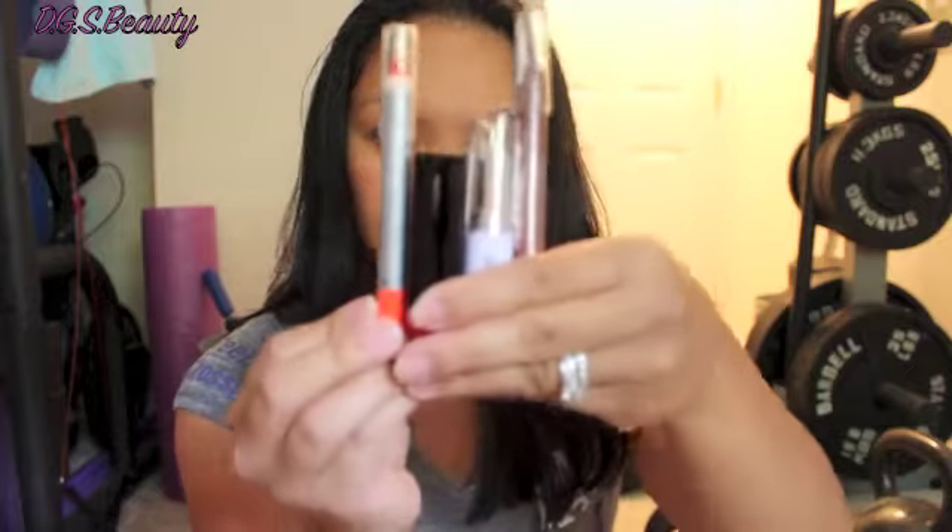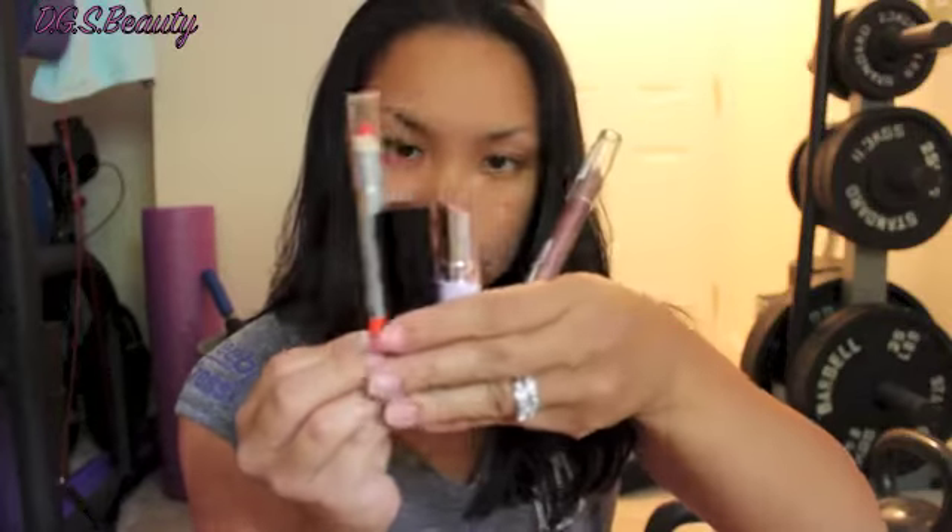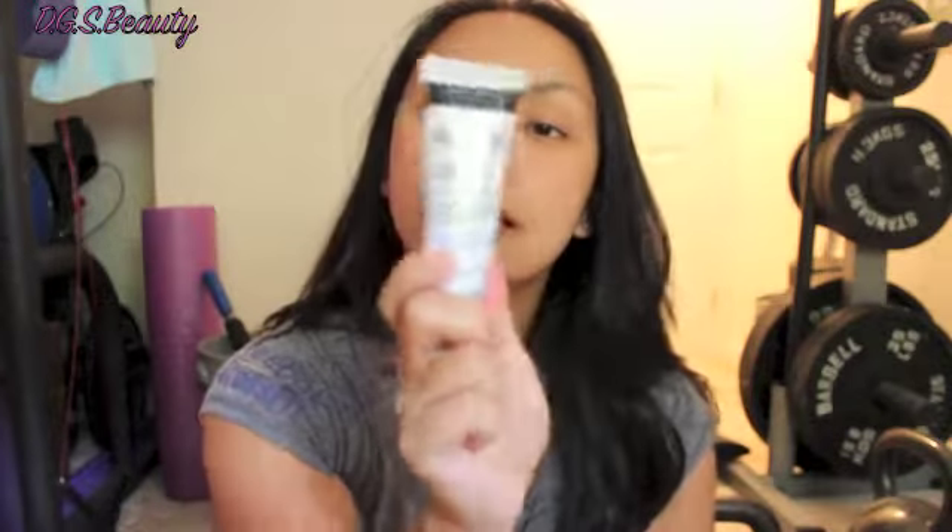In this box I received four lip products and one hair product.